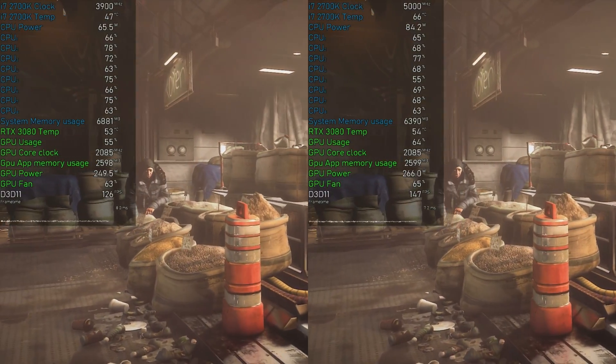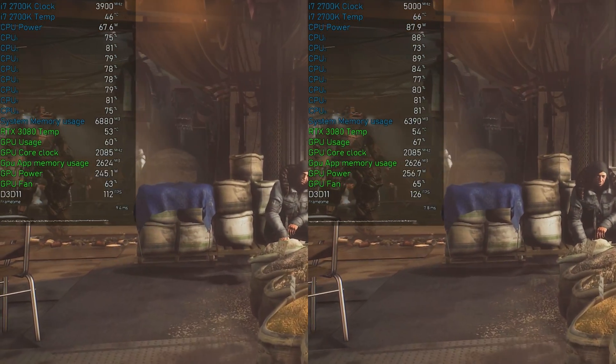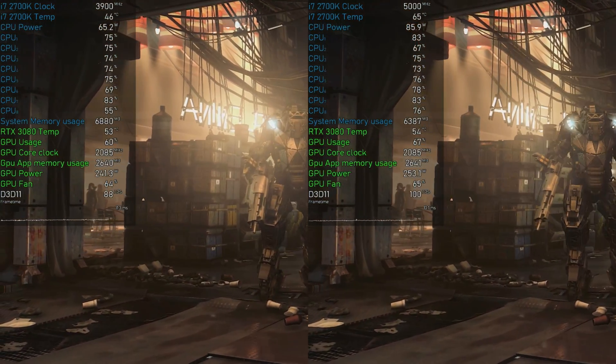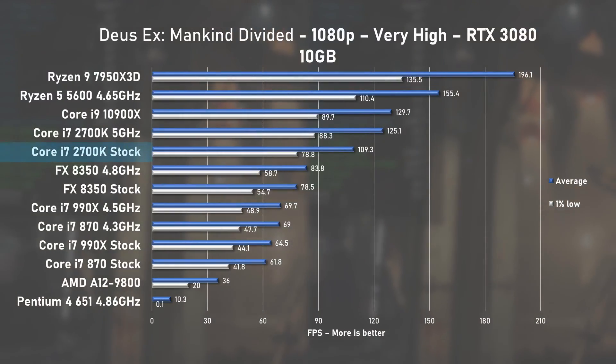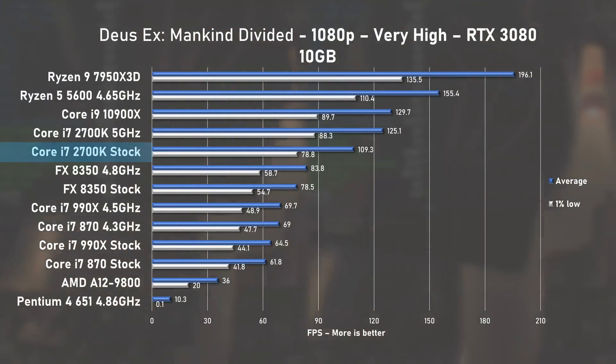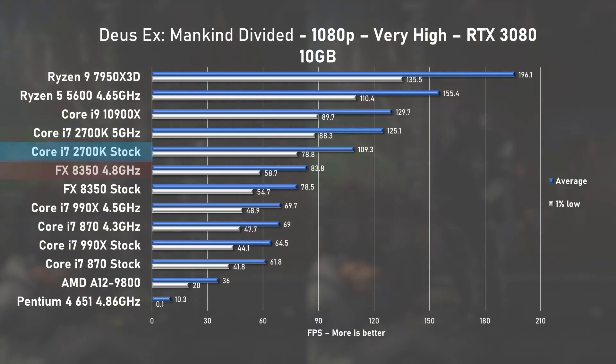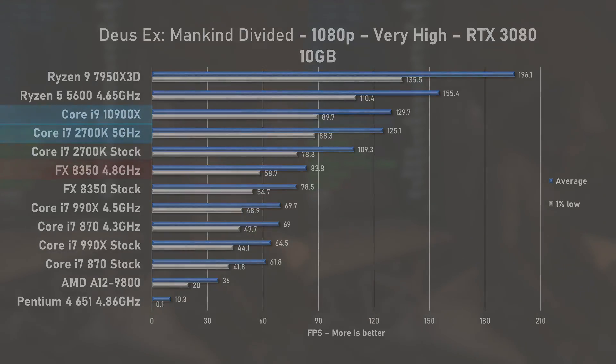Third game tested is Deus Ex Mankind Divided, showing great CPU usage in the mid-80s, with the 3080 not dipping below 60% — a good sign. Stock 2700K pushed 109fps on average with 1% lows at 78, beating the overclocked 8350 by 30%. Once again, with the 5GHz overclock, the beastly 2700K matches up to the 10900X. Now that's seriously impressive.